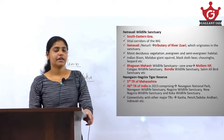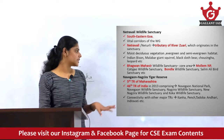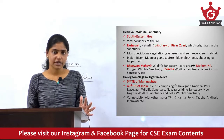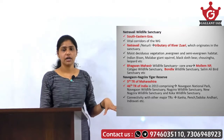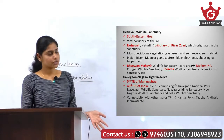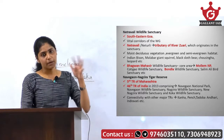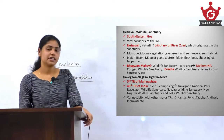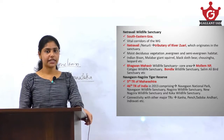With regard to Navegaon Nagzira Tiger Reserve, it is the fifth tiger reserve of Maharashtra. It was notified as the 46th tiger reserve of India in 2013, comprising areas of several protected areas: Navegaon National Park, Navegaon Wildlife Sanctuary, Nagzira Wildlife Sanctuary, New Nagzira Wildlife Sanctuary, and Koka Wildlife Sanctuary.